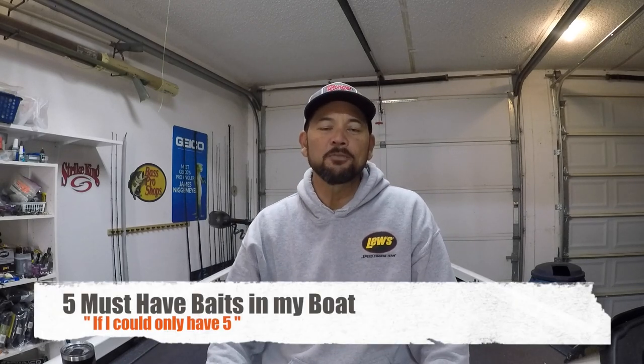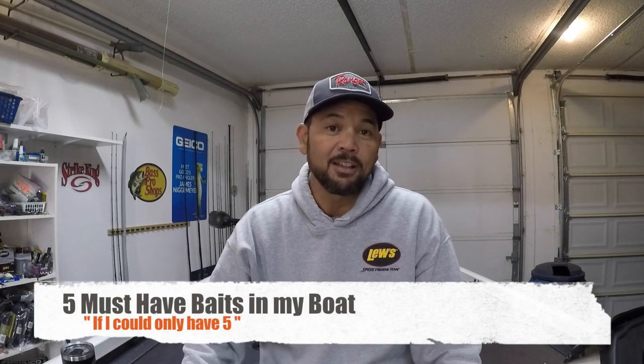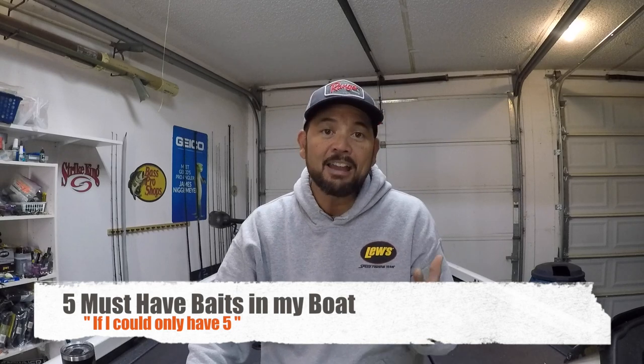Hey everyone, James Nickenmeier here. Thank you for tuning back into my YouTube channel. The last video I did was on five must-have rods for bass fishing, and it was really well received — got some views and great comments. Guys really liked it, and I appreciate you all for watching. So this video is going to be a spin-off of that: five baits that I must have in my boat.